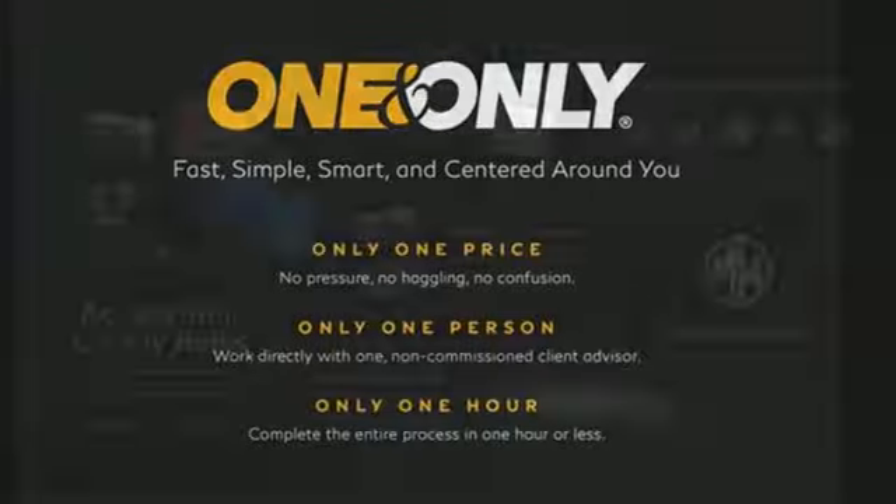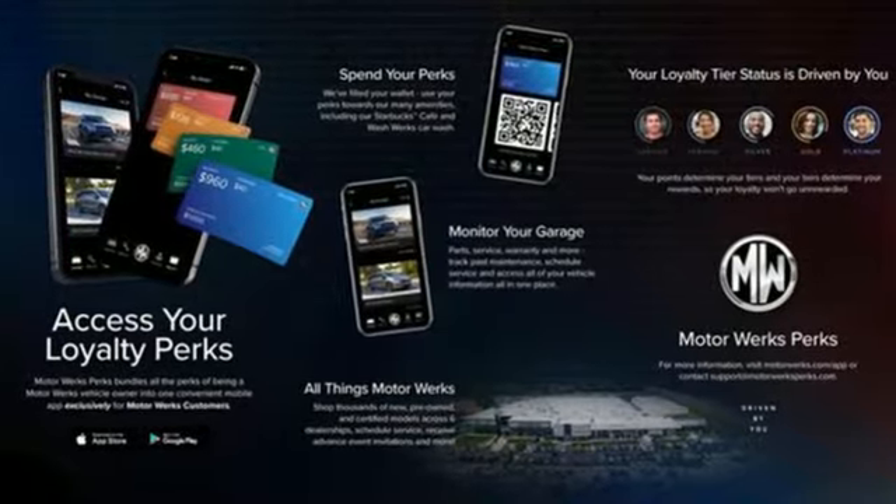Honda's created some of the most admired vehicles on the planet. See it for yourself when you take it for a test drive.